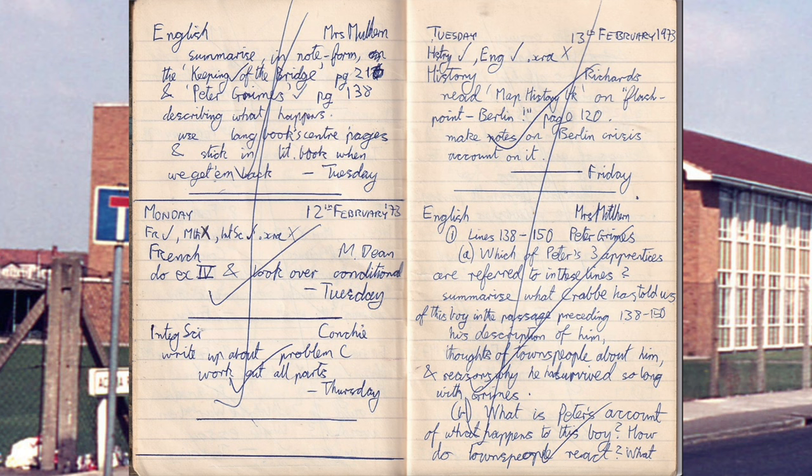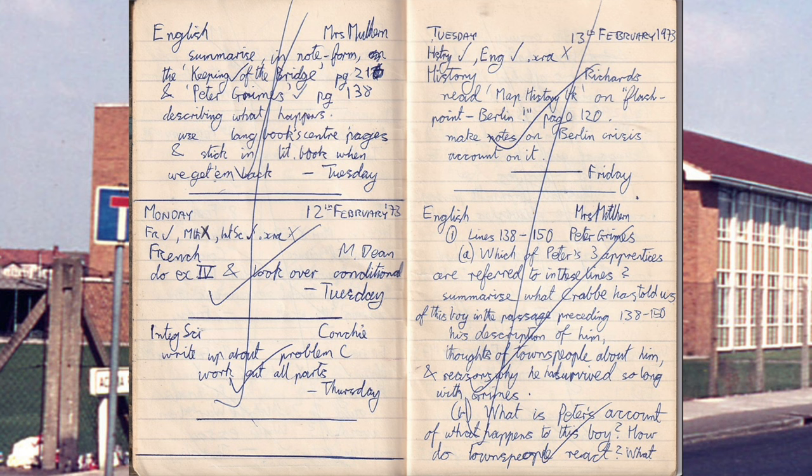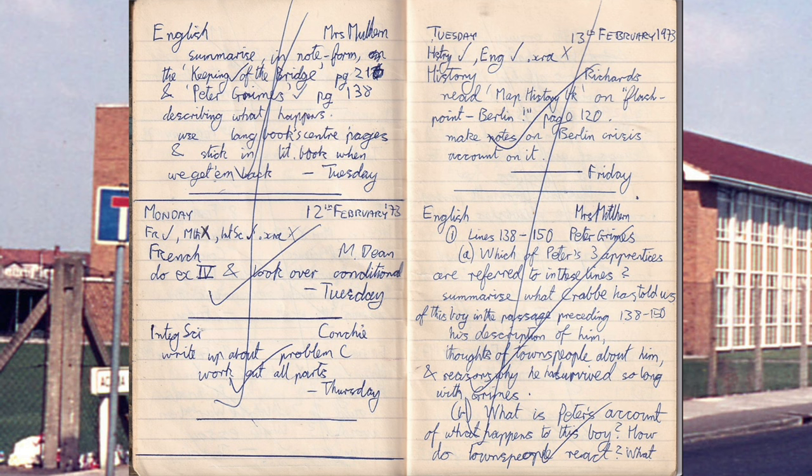English: summarise in note form The Keeping of the Bridge and Peter Grimes. Gosh. History — map on Flashpoint Berlin, page 120: make notes on the Berlin Crisis. English — Peter Grimes: which of Peter's three practices are referred to in these lines? Summarise what Crabbe has told us. Oh dear.